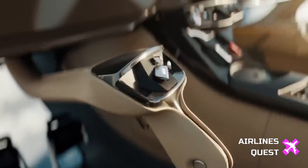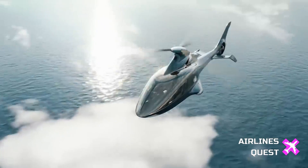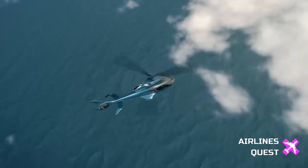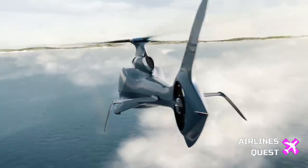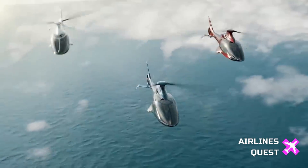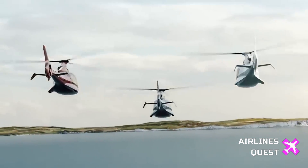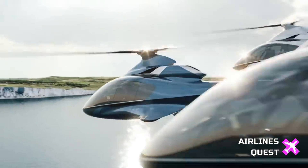At an exclusive in-person product reveal and live streaming event held at the Imperial War Museum in Duxford, UK on December 6th, Hill Helicopters CEO Jason Hill shared the company's latest achievements. The order book, initially standing at 975, experienced a surge past 1,000 orders thanks to a one-week order discount program post-reveal.